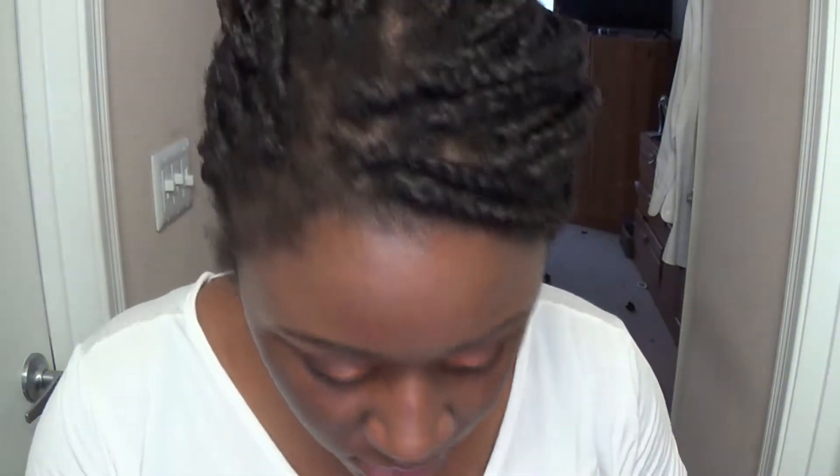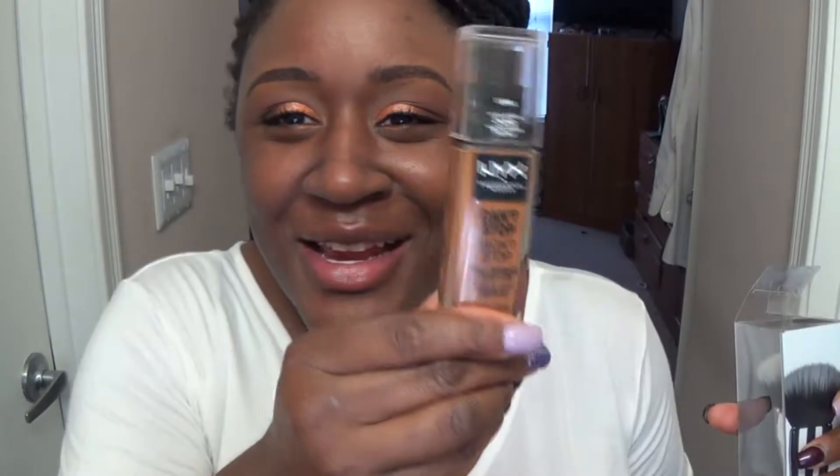The foundation we're using today is the NYX Can't Stop Won't Stop. I got the shade Sienna based on the description — deep with neutral undertones — and I'm praying this works. I'm going to do one pump on the brush, then apply it and blend it out on one side with a new brush and on the other side with that sponge.